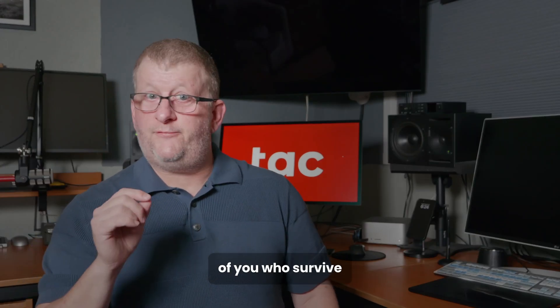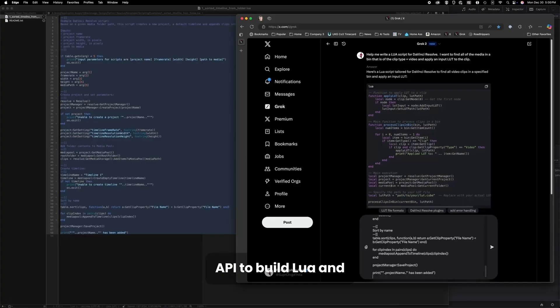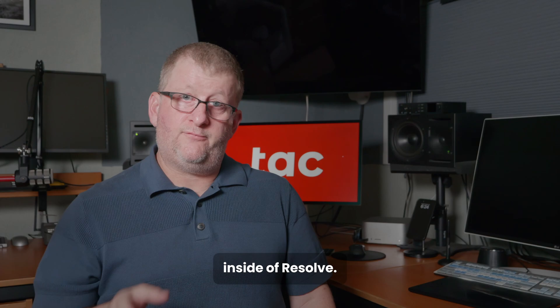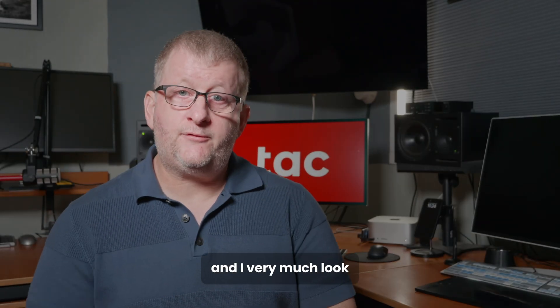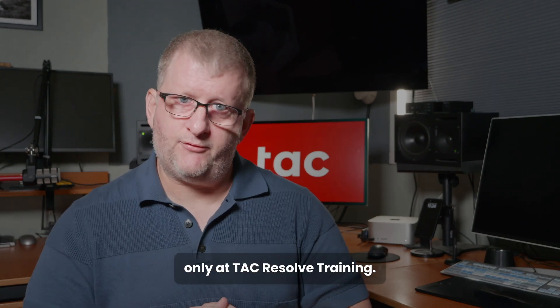And then for those of you who survive up to that point, I will show you how to use the Resolve API to build Lua and Python scripts to automate the workflow inside of Resolve. My name is Paul Carlin and I very much look forward to sharing all of my experience and insights with all of you, only at TAC Resolve Training.